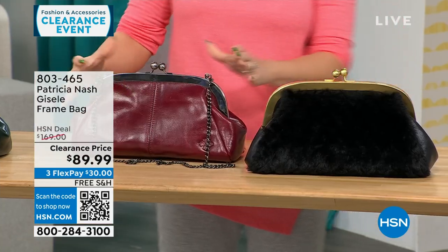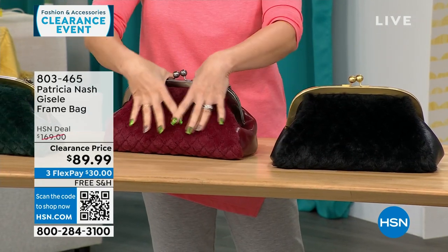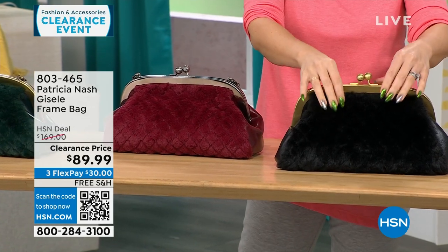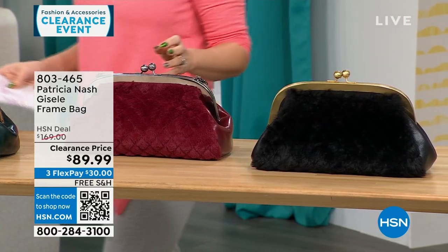This is the one we're calling the Scarlet quilted faux fur. On one side you get that Patricia Nash genuine leather, and on the other side is that quilted faux fur. We also have it in a black quilted faux fur as well — 114 available. All my Patricia Nash bags are on free shipping.